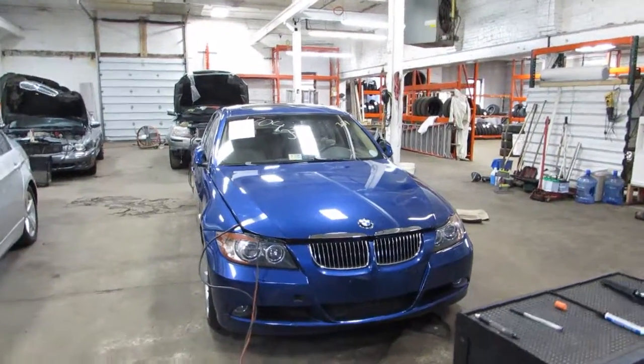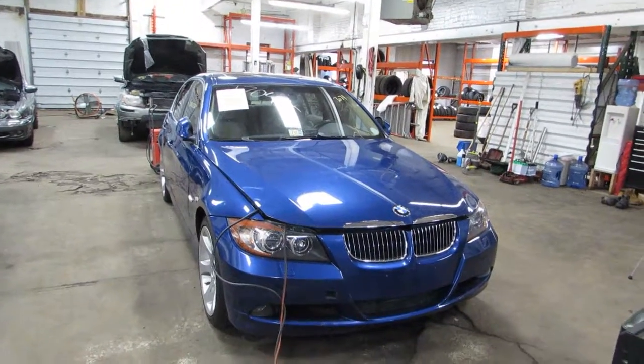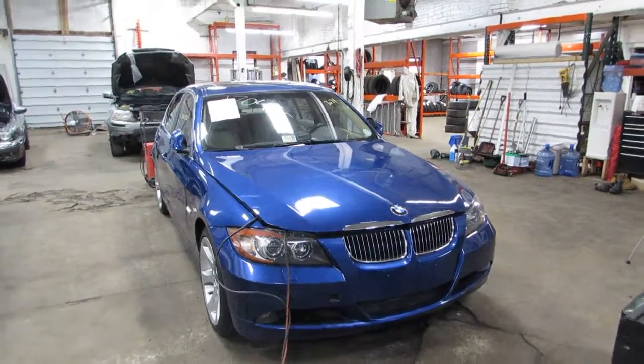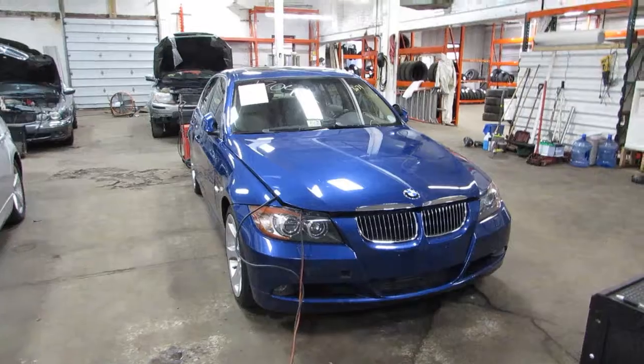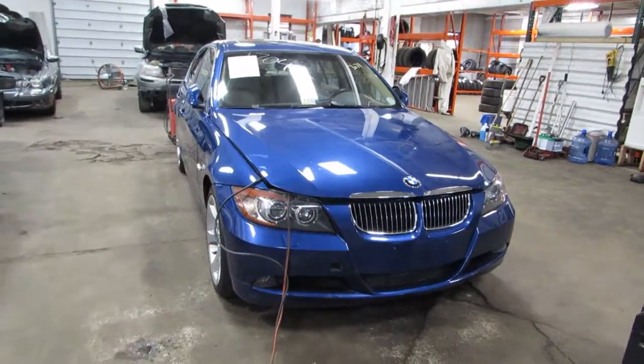Hello and welcome to Tom's Foreign Auto Parts. Here we have stock number 170425. It is a 2008 BMW 335xi with a 3.0 liter twin-turbo six-cylinder motor, which starts and runs excellent.